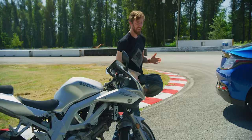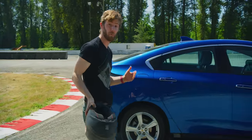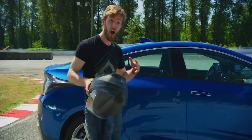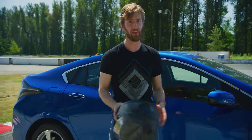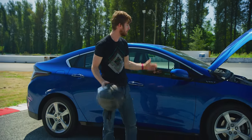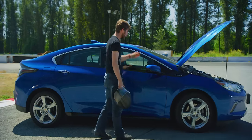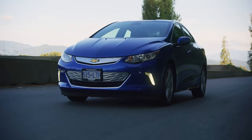Sort of. Tesla strongly disagrees with that sentiment, and they're actually working on providing a review unit of the Model 3 for me to check out as we speak. But before we make that video, I owe you guys, finally, an explanation for why I made the choice I did. Why did Linus Tech Tips Sebastian settle for a Chevrolet Volt?